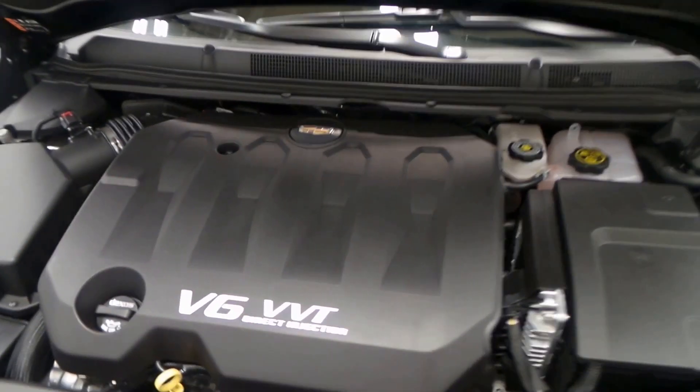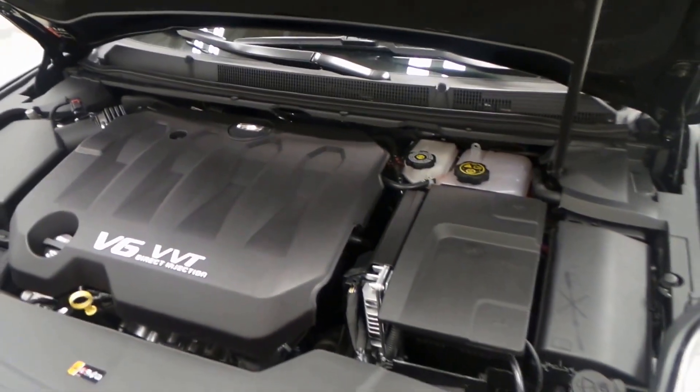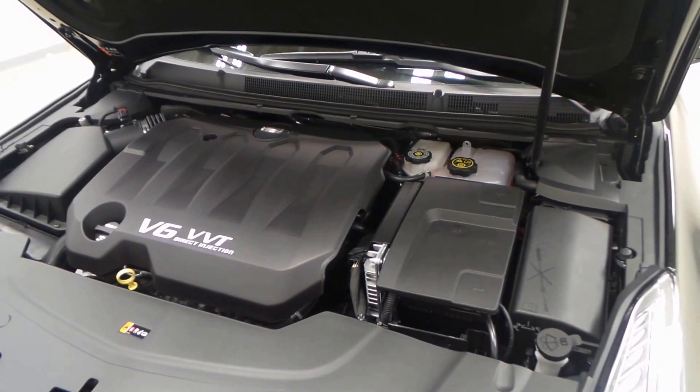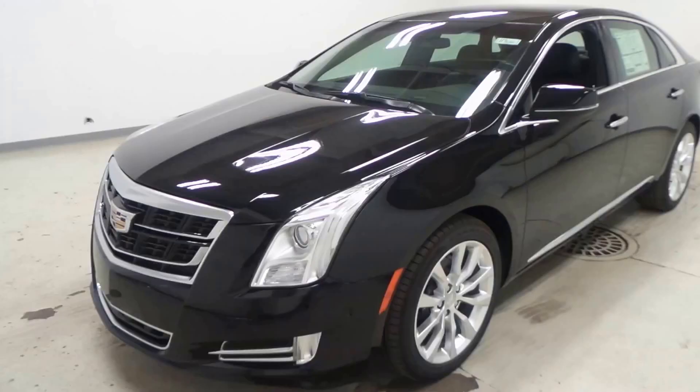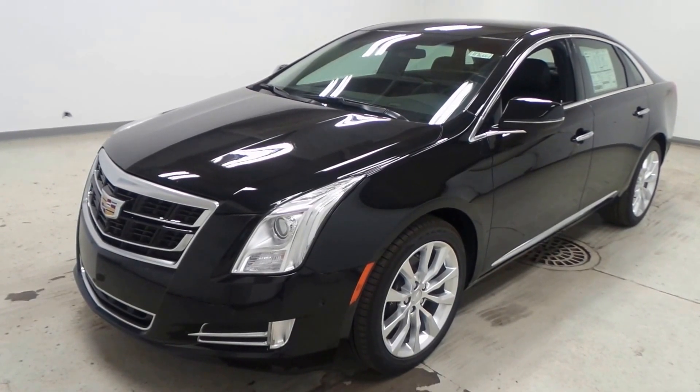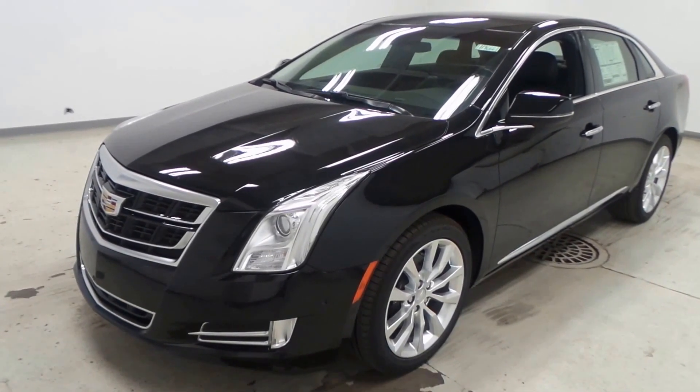And there's the 3.6 liter V6 VVT direct port injection engine. It's fast. It's efficient. Great on gas. There you have it folks — the 2017 Cadillac XTS luxury front-wheel drive.